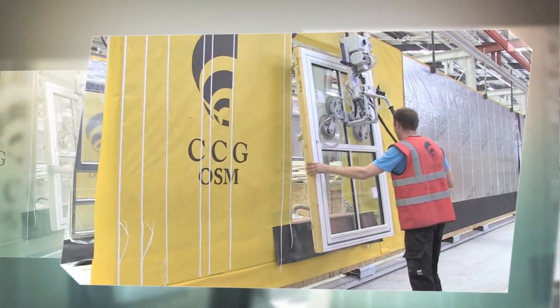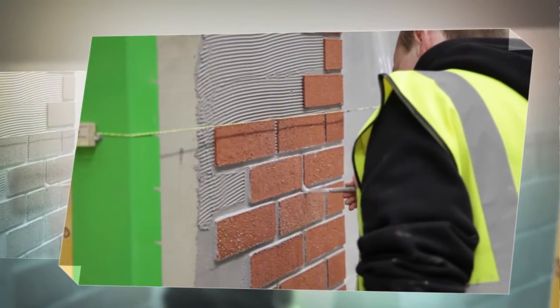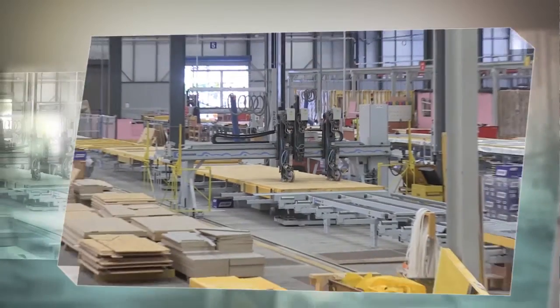This facility is the result of extensive research and development into the applied use of modern methods of construction, which has included strategic partnerships with BRE, NHER and Edinburgh Napier University.